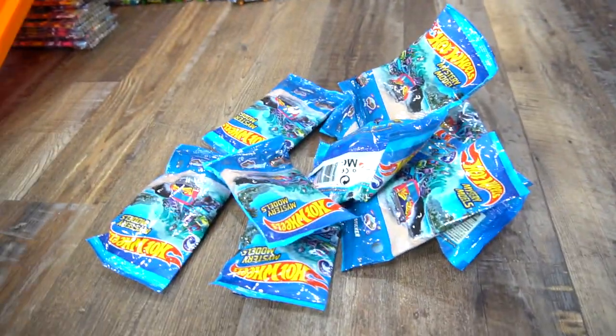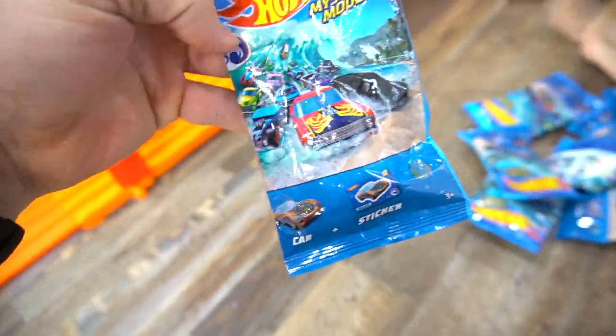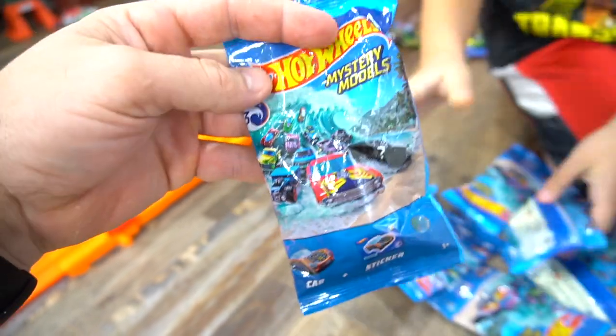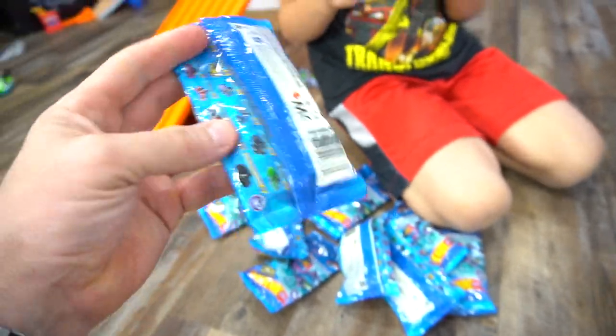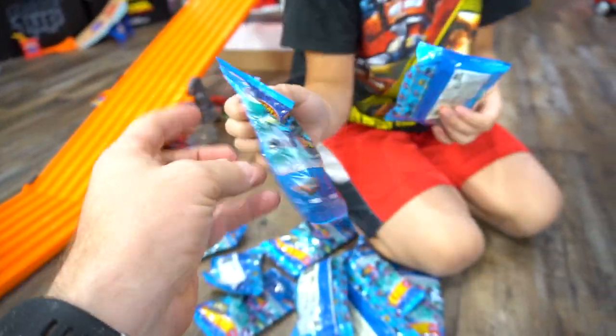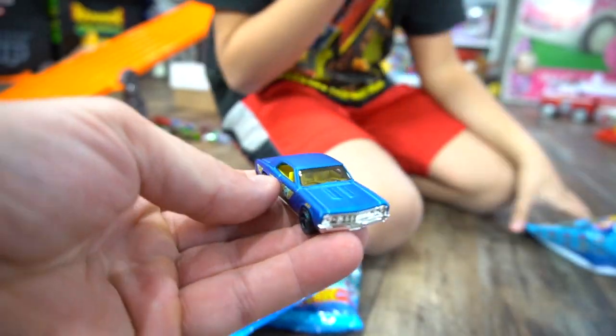For this video we're opening up some more mystery models. This is Series Three mystery models — looks like a beach, ocean beach version. We don't have all 12, so we'll tell you which ones we're missing. But let's open these up and check them out. Okay, 67 Chevelle — yep!